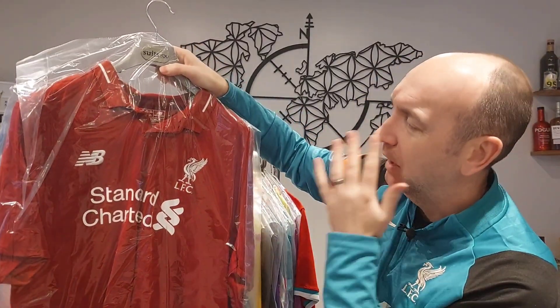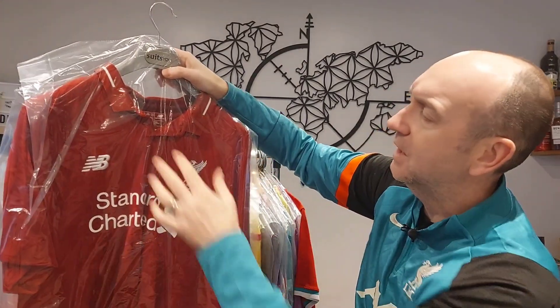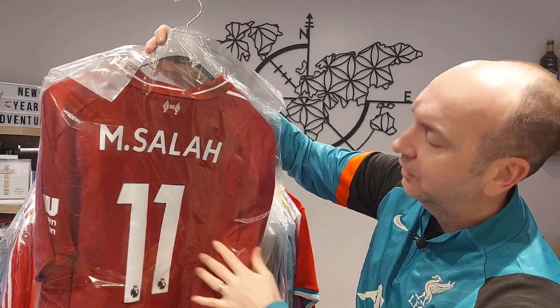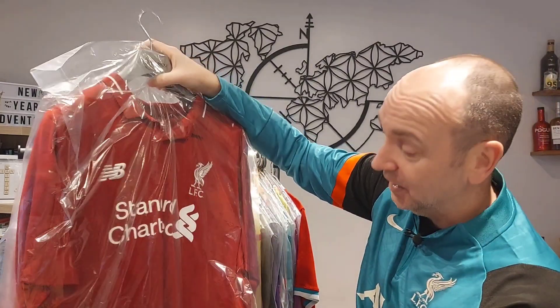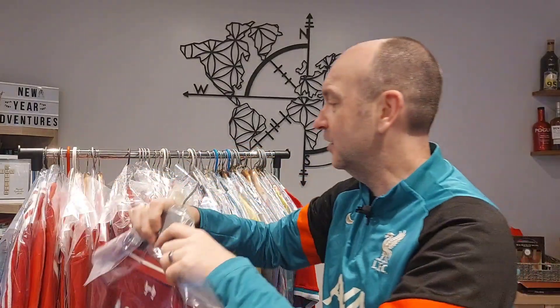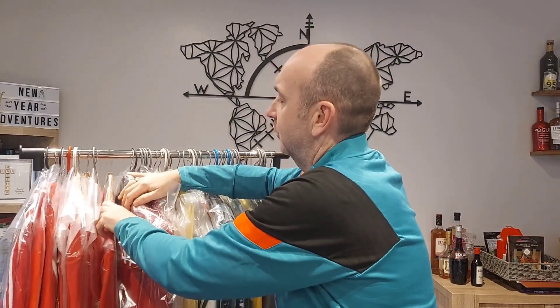This shirt I really like — it's a slightly darker red, I think this is 2018-19. I love the collar. It's got a Mo Salah nameset. I really like this shirt; I don't typically wear these shirts and try to keep them in good condition.